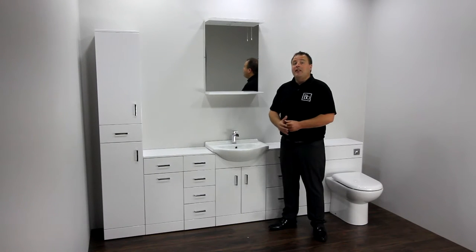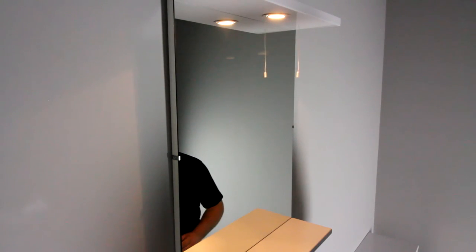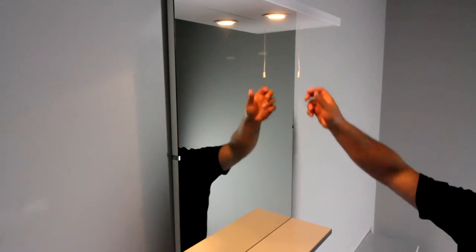To complement these vanity units, there's a range of different mirror sizes which feature downlights operated by a pull cord. Some even feature a cabinet to keep everyday essentials close to hand.